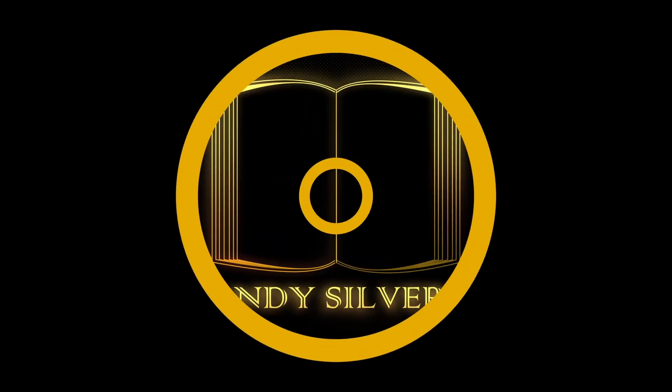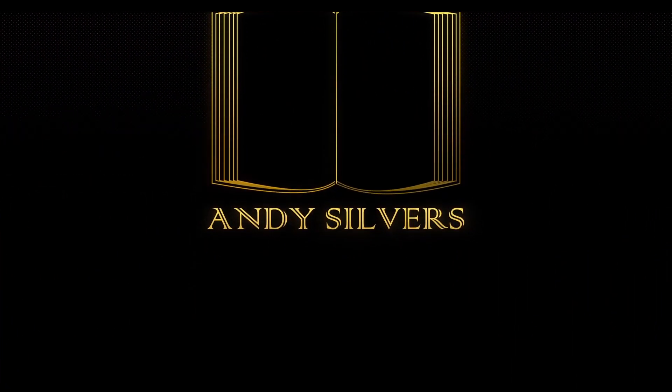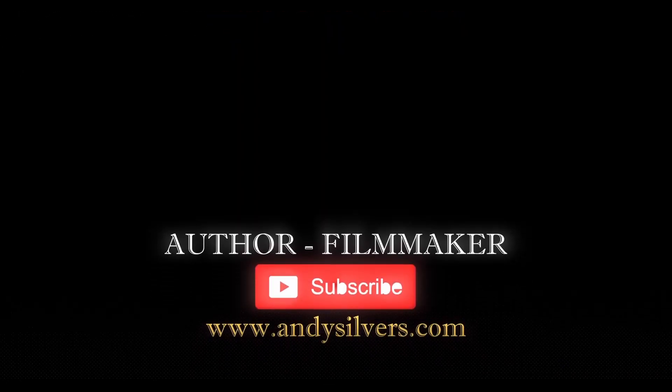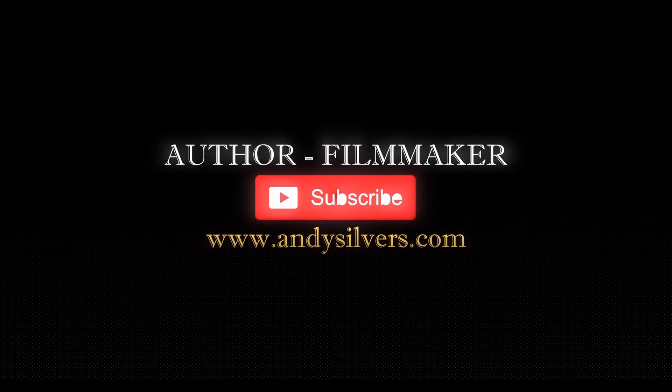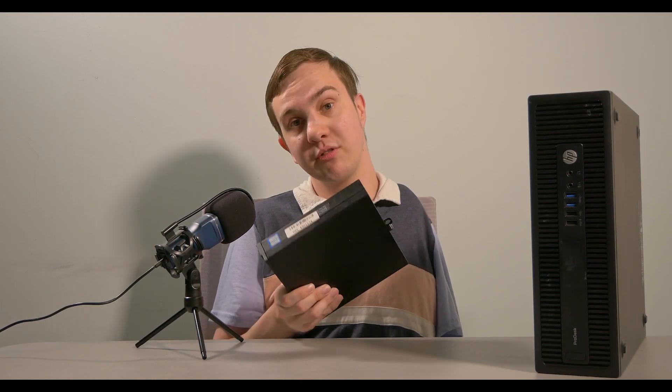We're going to talk about the Dell Optiplex. This is one of my first videos that isn't really a review. Instead, we're going to be talking about the Dell Optiplex 7050 Micro.